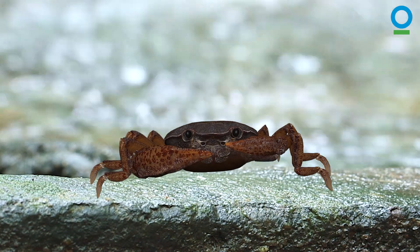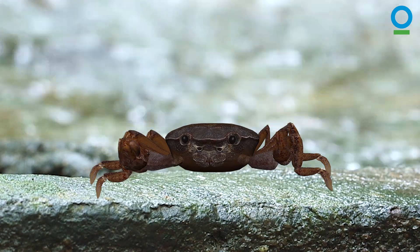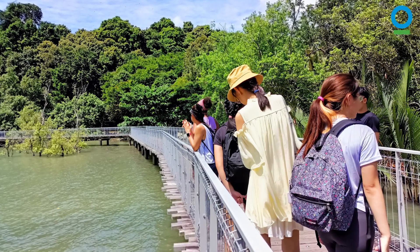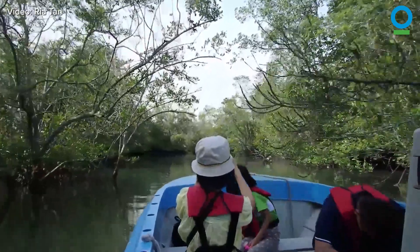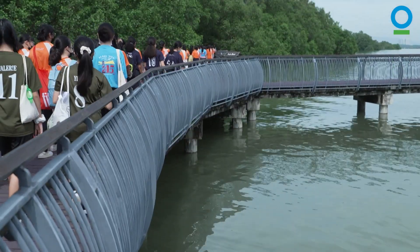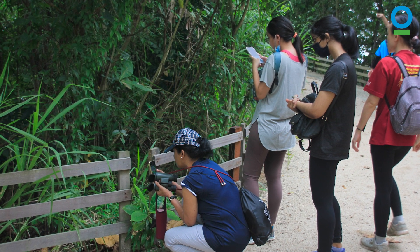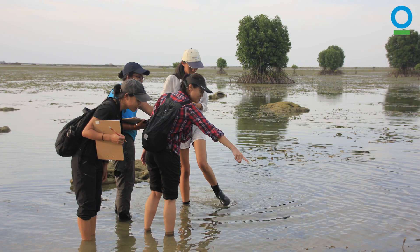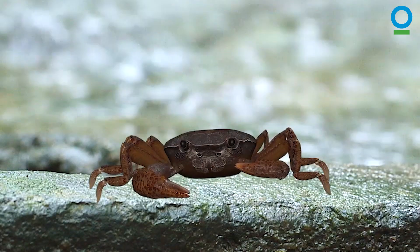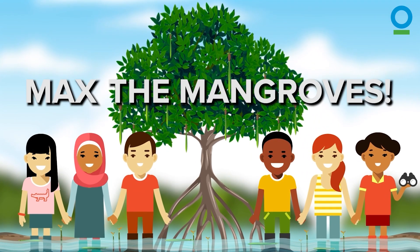While mangroves need careful nurturing by specialist scientists and conservationists, it doesn't mean we can't all help to protect them. Start by visiting some of Singapore's mangroves and getting to know all the wonderful wildlife that live within these magnificent ecosystems. Make sure you take care not to disturb or damage them by staying on official trails, not leaving trash behind, and looking but not touching. Volunteer to join citizen science monitoring programs or an organized cleanup. And most of all, tell everyone you know how important it is to protect the mangroves!